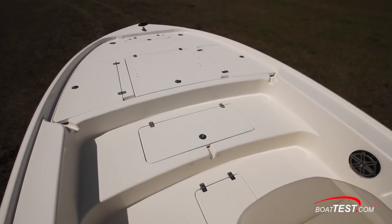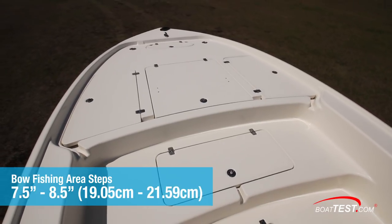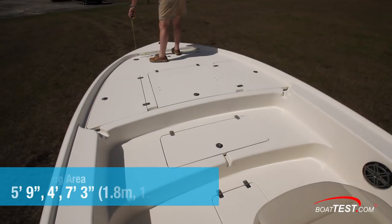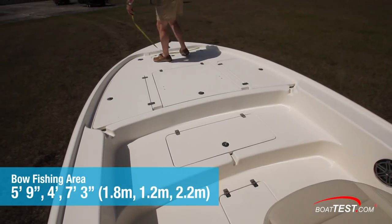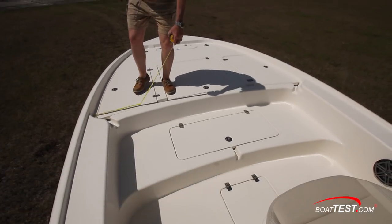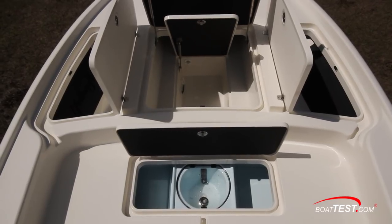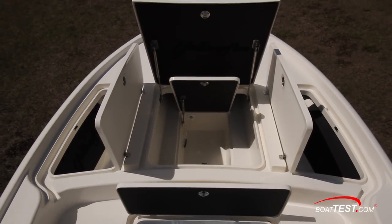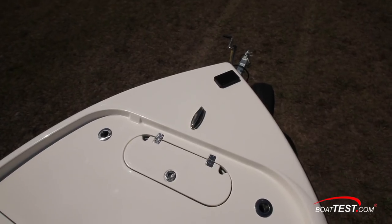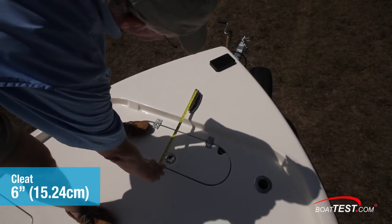Forward, the 24 CE has two fishing areas. An angler steps up seven and a half inches from the console level to the middle of the deck, and eight and a half inches up to the forwardmost area. The bow section measures five feet nine inches at the widest point and four feet at the narrowest; the aft area is seven feet three inches wide. All are covered in non-skid and there's a three-inch toe rail. The outboard lockers have latches that open on tension hinges, while center storage areas open on stainless steel struts. Forward, there are rod holders on each side of the anchor locker, plus a single six-inch pull-up cleat and the mount for a trolling motor.